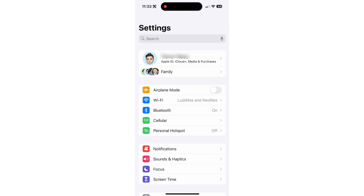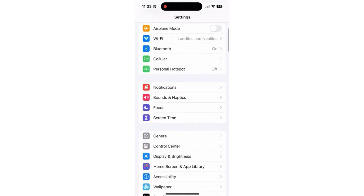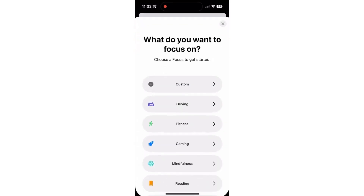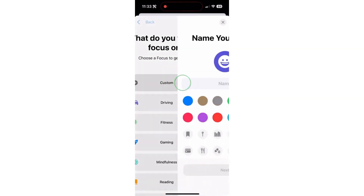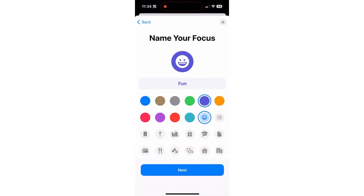But if this person calls you a lot and you don't necessarily want to hear it, you can always scroll down and just tap on Focus. Tap the plus at the top right because we're going to create a custom focus. Hit custom, then give it a name — let's say Haley, or whatever name you want. Now hit next and customize.